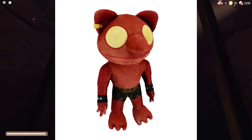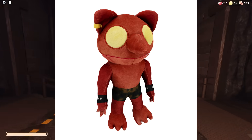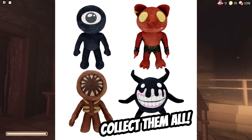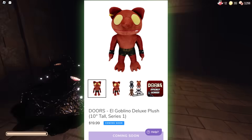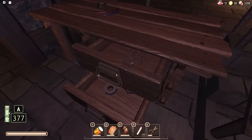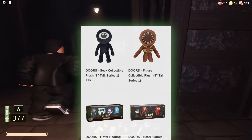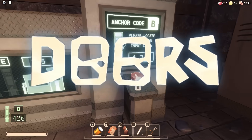The new plushie in the roster is the El Goblino plushie, which looks a lot more game-accurate to how the model looks in-game versus the Makeshift plushie. The printing on the body, arms, and pants is a little off, but the embroidery and size still look pretty good, and the price is cheaper than the Makeshift ones. It costs $20 and is coming soon, with 8-inch plushies also on sale.